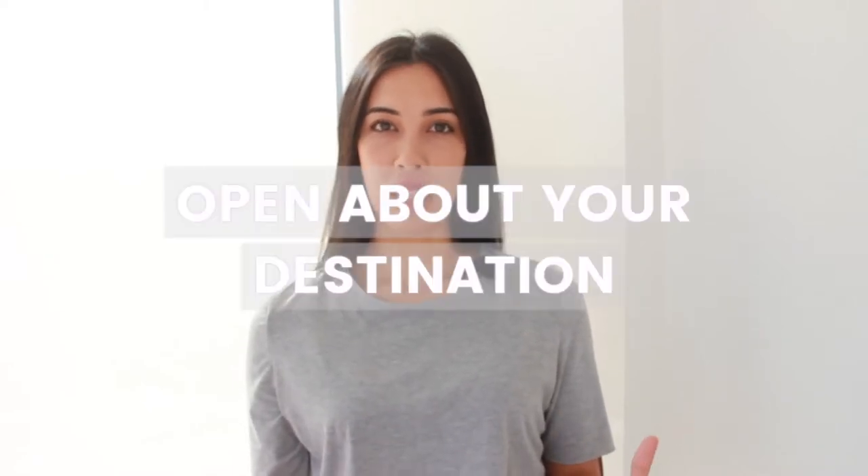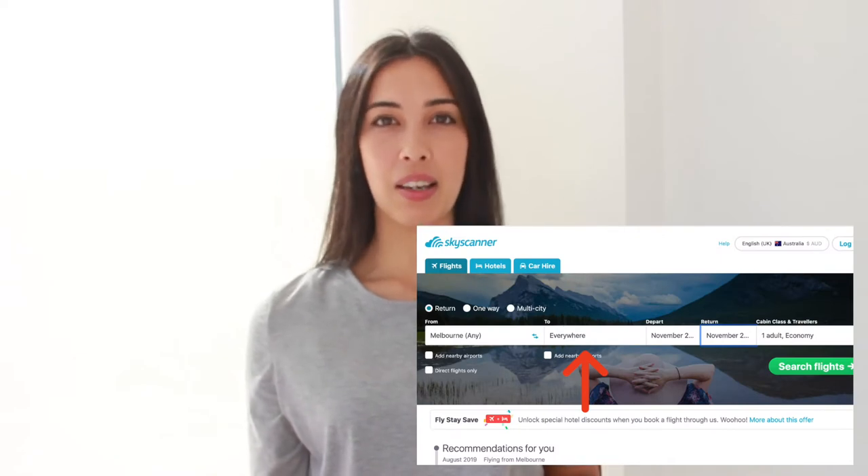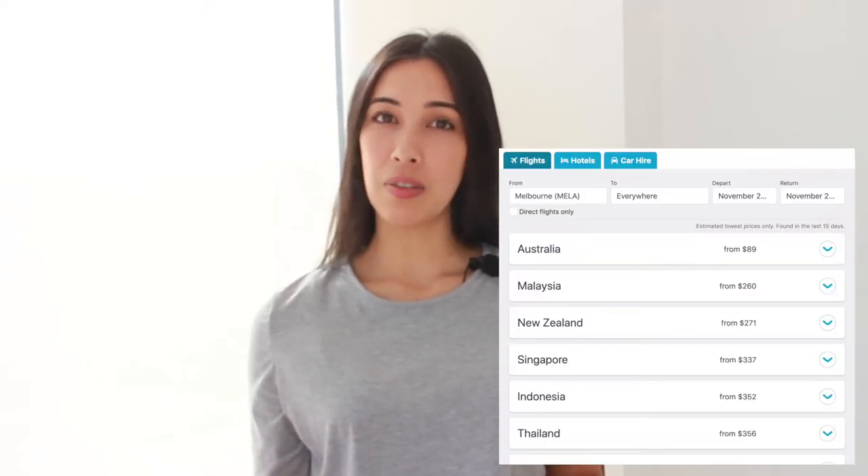Now, I know this next one isn't for everyone, but it is to be open with your destination. One of the things I love about the Skyscanner website is you can search by 'everywhere.' I love this because if I'm unsure of where I want to go, I just search everywhere and it brings up a list of countries and cities within those countries that you can fly to. This is a great opportunity to explore somewhere new you've never been before, or maybe somewhere that has never been on your radar.